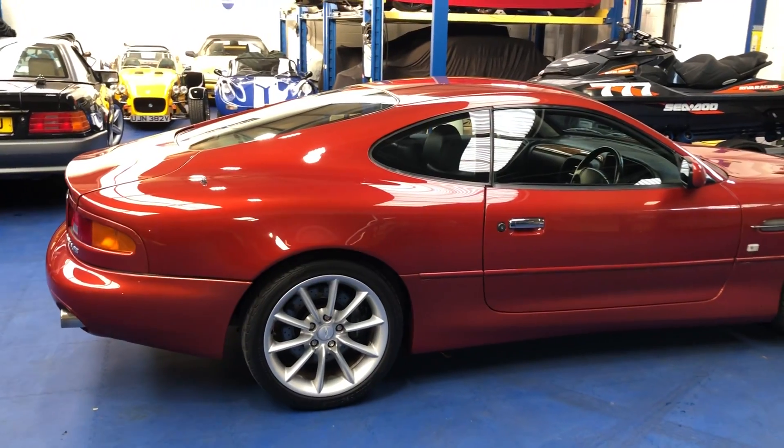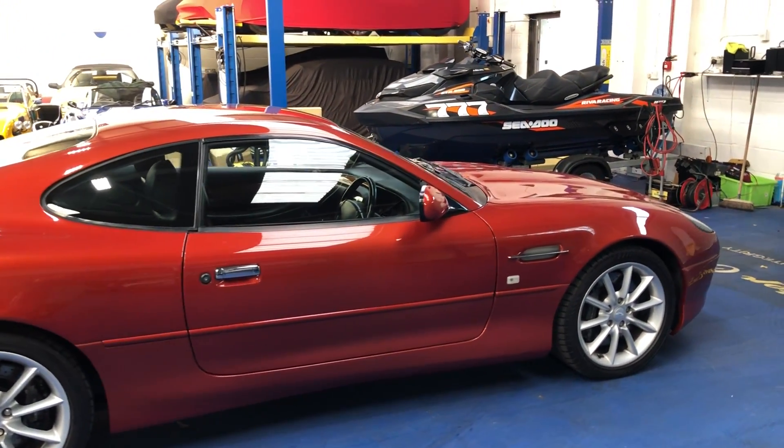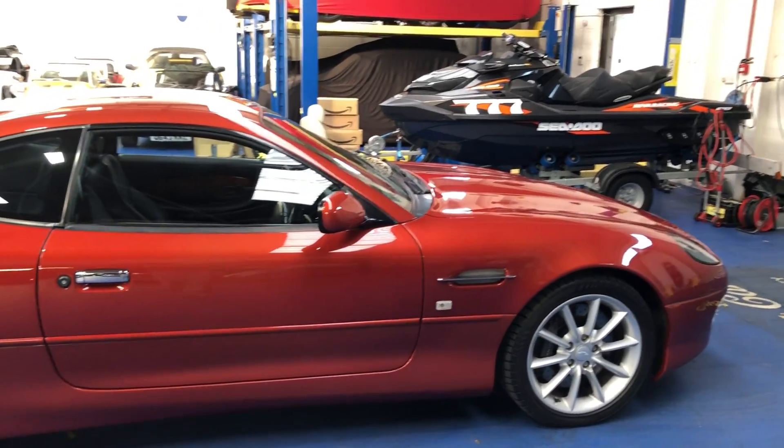And numerous invoicing for works carried out throughout the car's history. Down the off side now — again, as you can see, in absolutely beautiful condition.